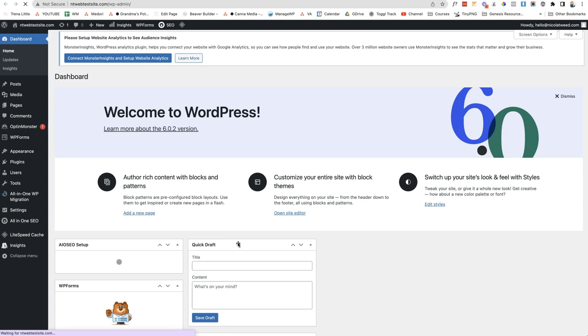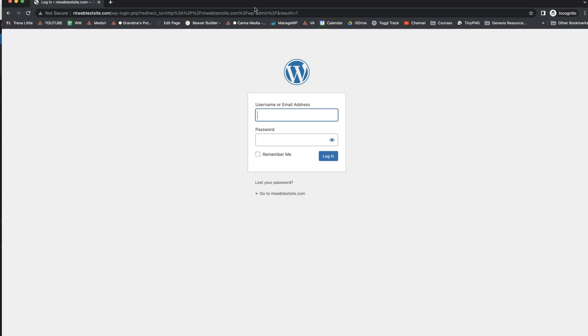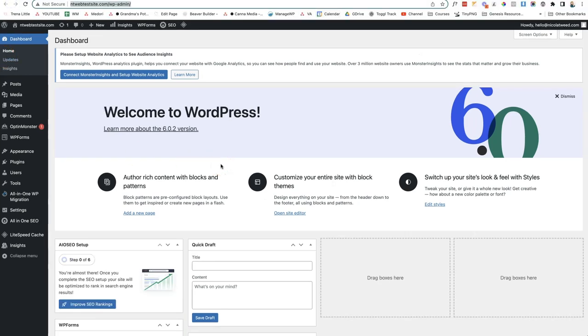To log into your WordPress website you'll always go to your domain followed by /wp-admin. You'll be presented with a login screen where you enter the username and password you created when setting up WordPress in the H-Panel. Once you log in you'll be presented with the WordPress dashboard — this is what will pop up every time you log into your website.